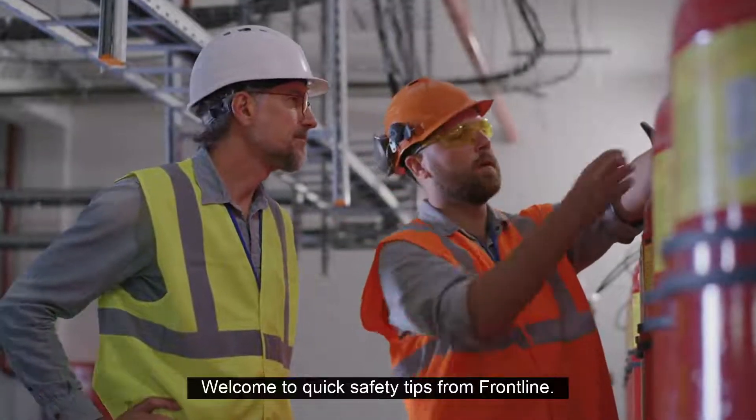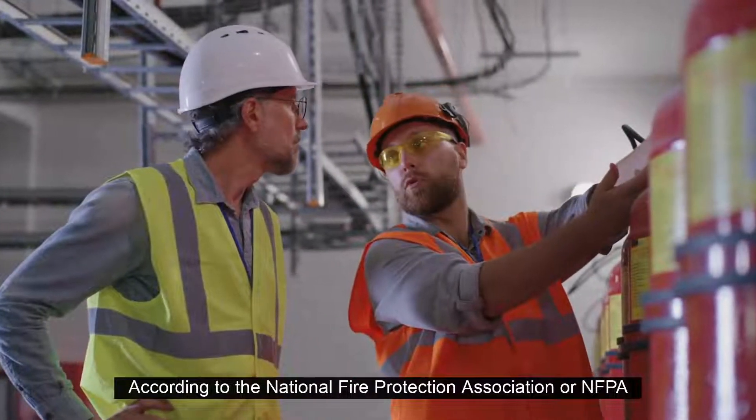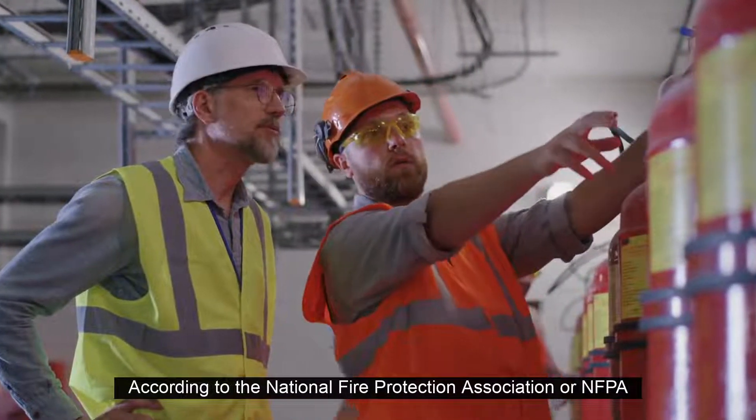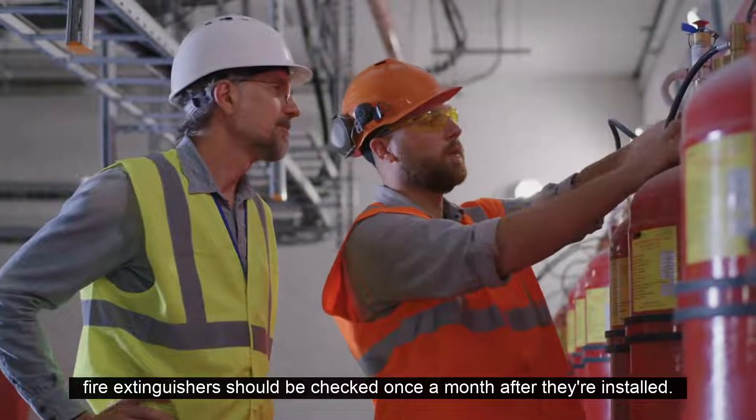Welcome to Quick Safety Tips from Frontline. According to the National Fire Protection Association, or NFPA, fire extinguishers should be checked once a month after they're installed.